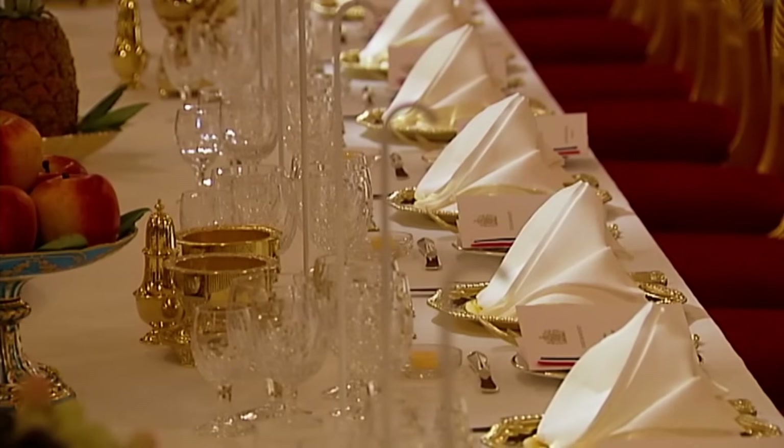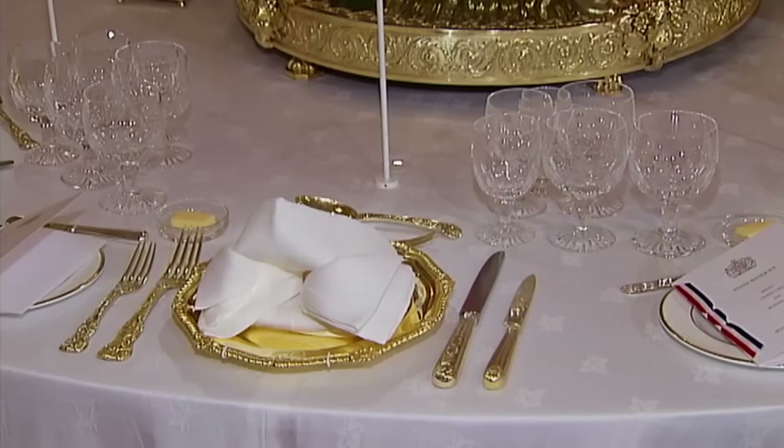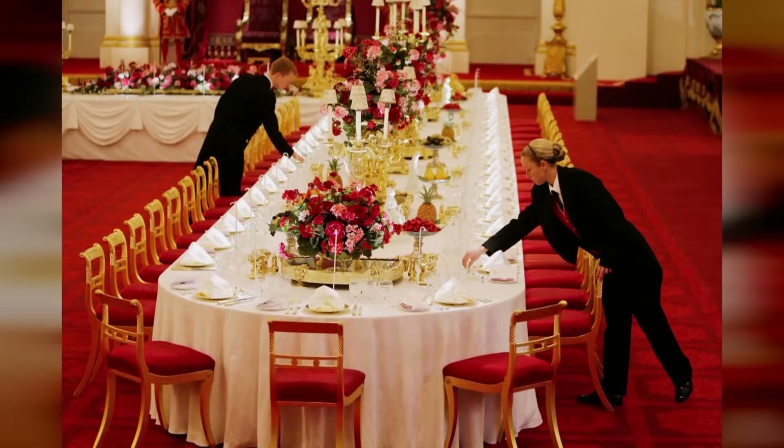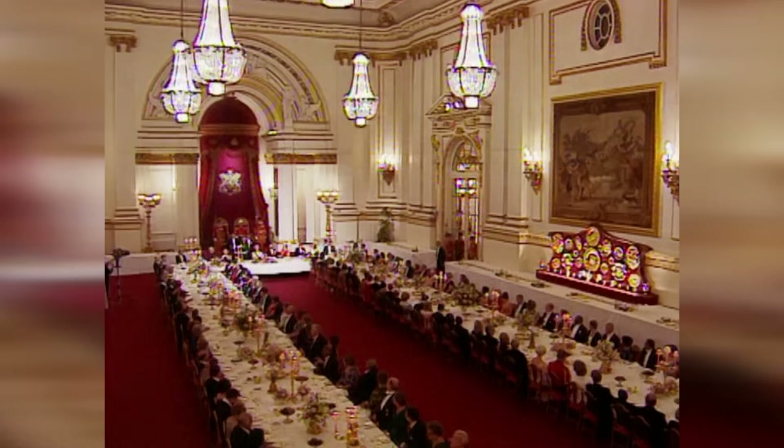If you find laying the table a chore, spare a thought for the staff here. The average host would have six guests for dinner. Imagine preparing the room for a visiting head of state and 150 dignitaries — it takes an entire week.